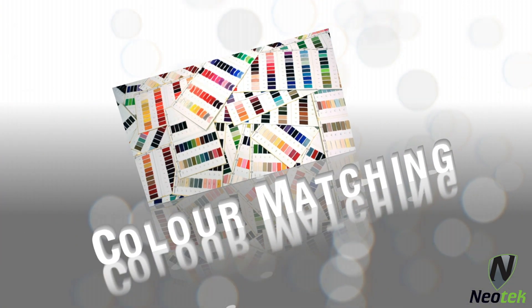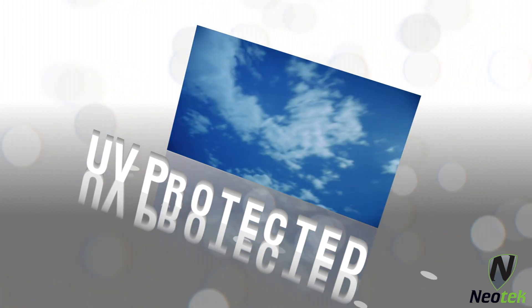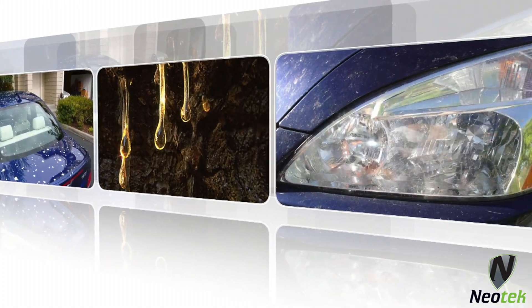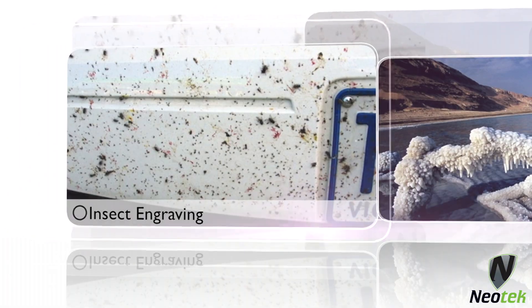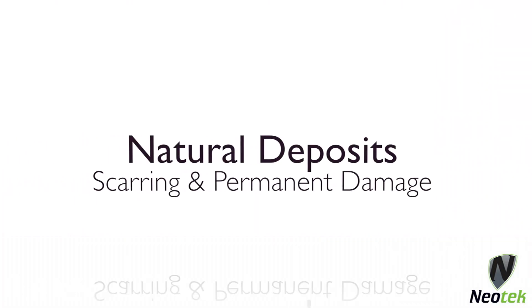Easier colour matching for touch-ups, environmentally friendly, UV protected and protects against factors such as etching, tree sap, bird and bat droppings, salt water, insect engraving and other natural deposits that leave scarring and permanent damage.